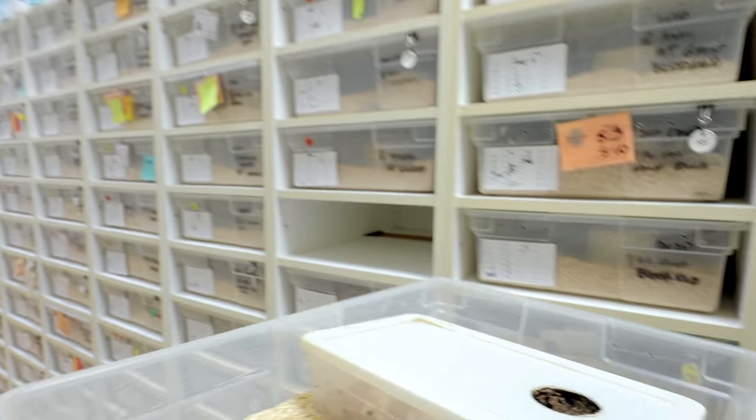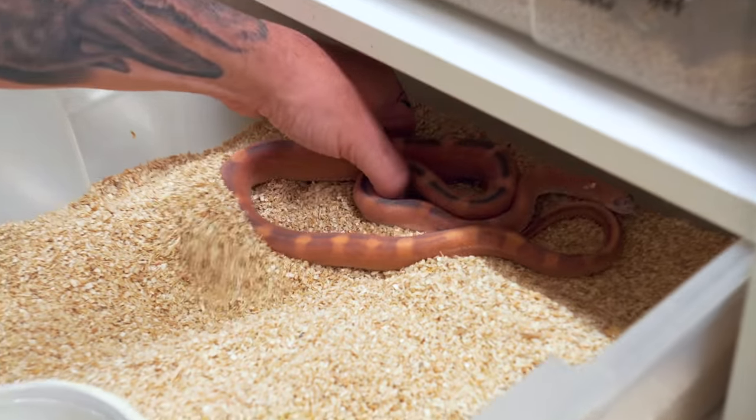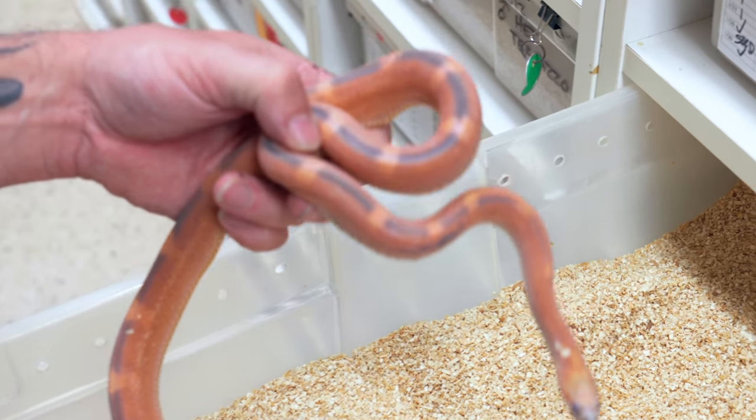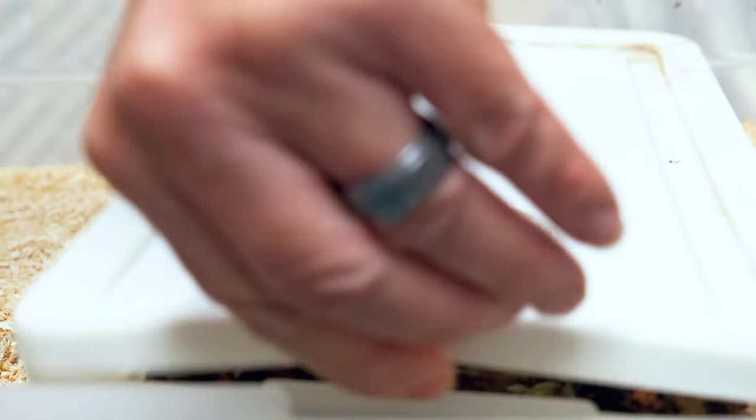This is actually a hatch scaleless corn snake right here. We're gonna set her down right now. She's actually bred to this beautiful animal here, which is a motley scaleless corn snake. That is a pretty snake. There should be some really cool babies. Let's see what kind of eggs she has in here.